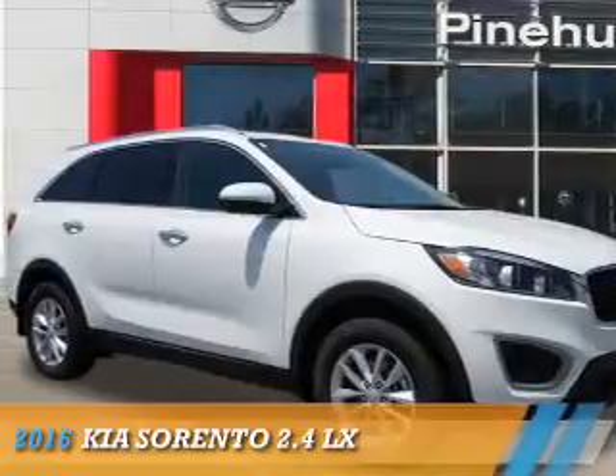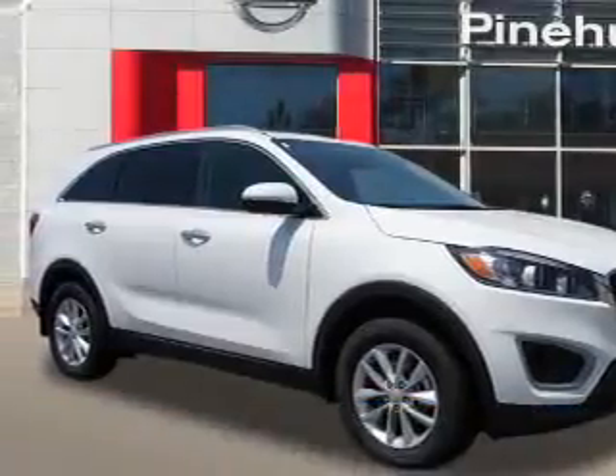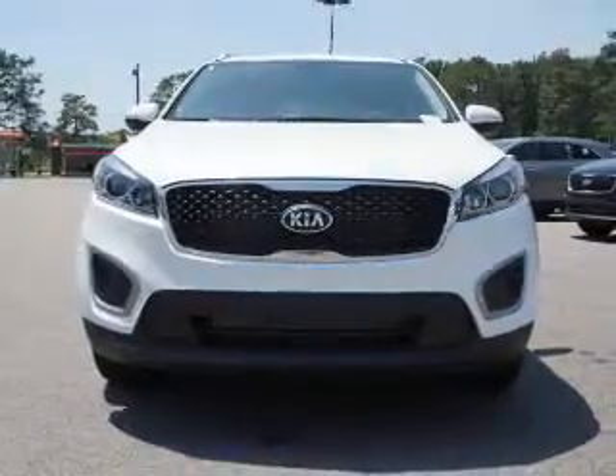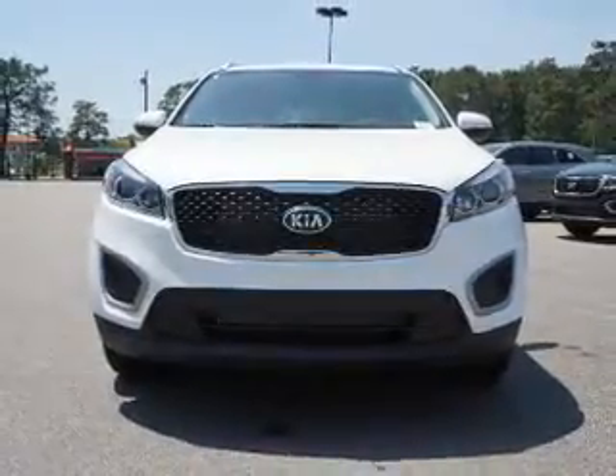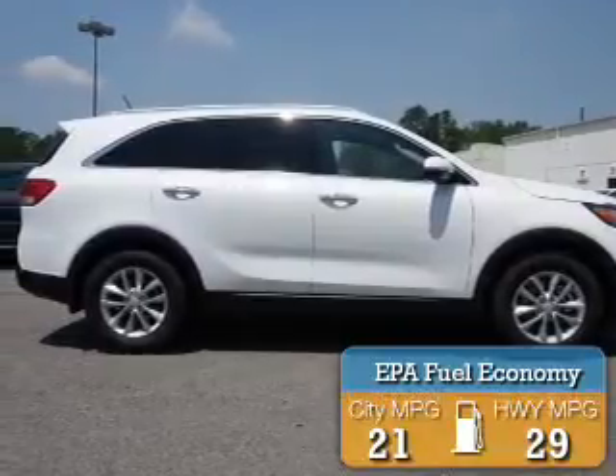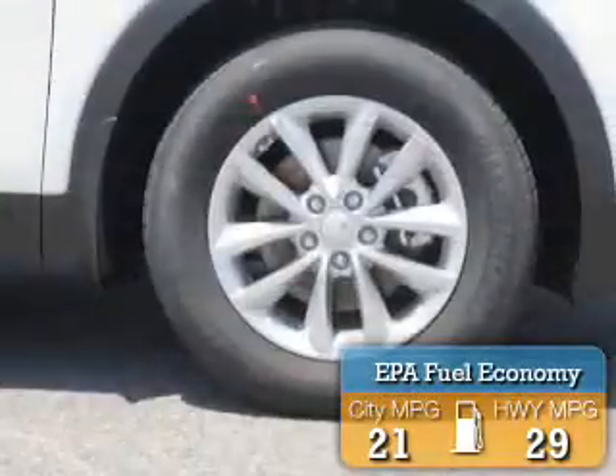Presenting the 2016 Kia Sorento. It's powered by front-wheel drive, a 2.4-liter four-cylinder engine, and a six-speed automatic transmission. Great fuel efficiency saves you money by requiring fewer trips to the gas station.